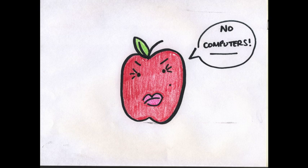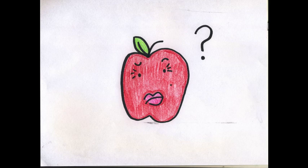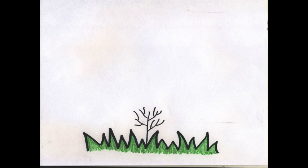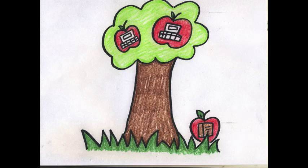When we, as adults, are constantly using technology, how can we expect our students not to? In the future, technology will most likely advance and become even more prevalent in society. So, why shouldn't we prepare our students for it?